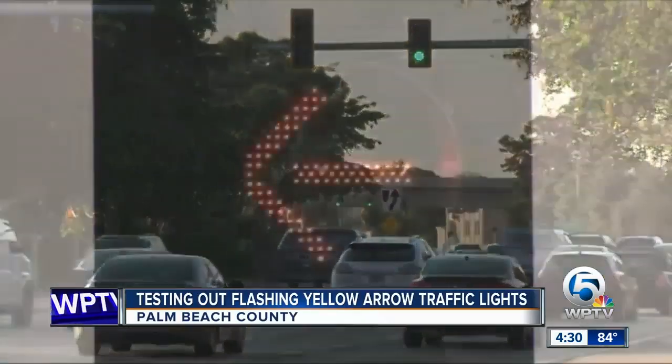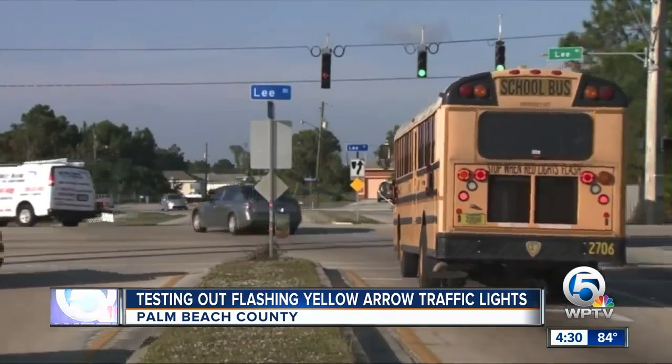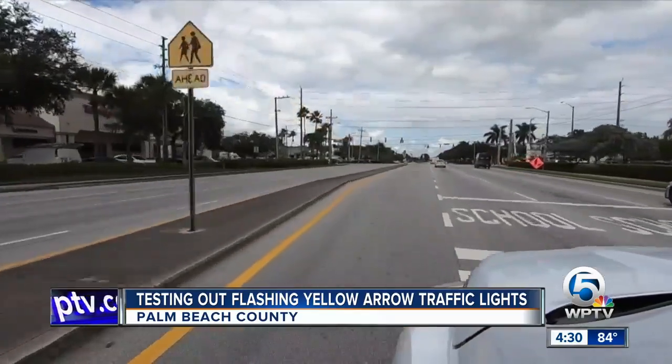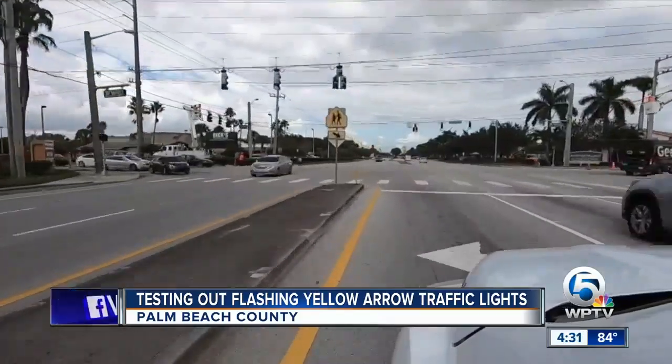This is something new for Palm Beach County — they have not been here before. The flashing yellow lights will be for left turns, and they are not replacing the red and green arrows. The red and green arrows will still be here. These flashing yellow lights are new.